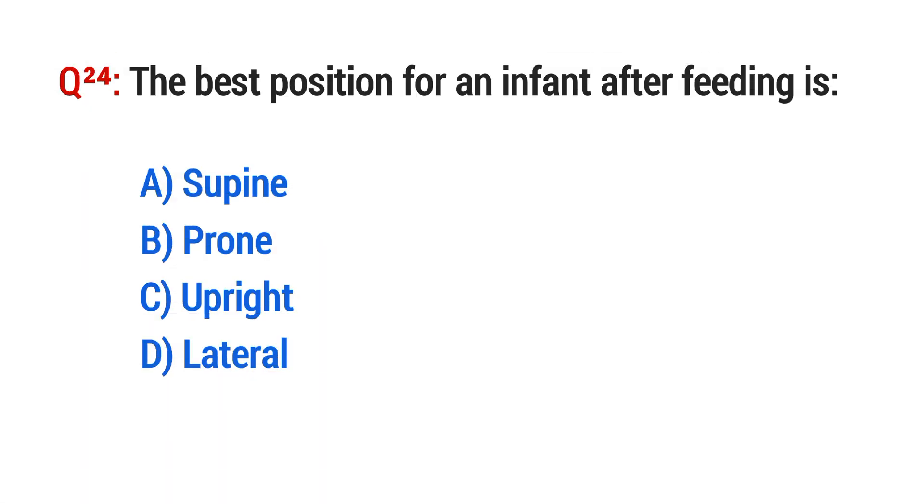Question No. 24. The best position for an infant with reflux? The right option is C: Upright.